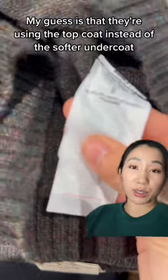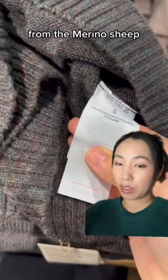This sweater claims to be merino wool but it wasn't very soft. My guess is that they're using the top coat instead of the softer undercoat from the merino sheep.